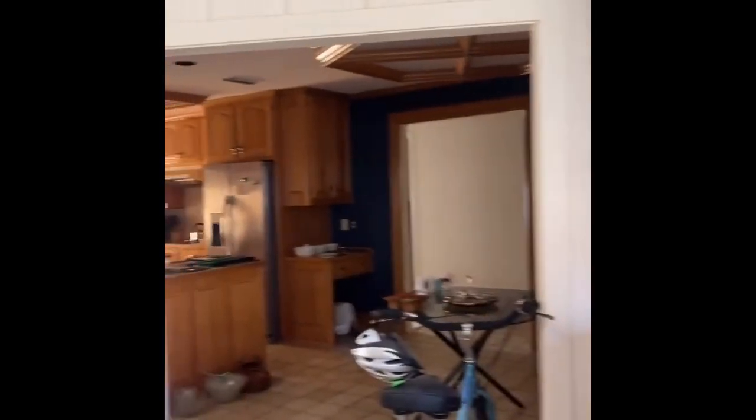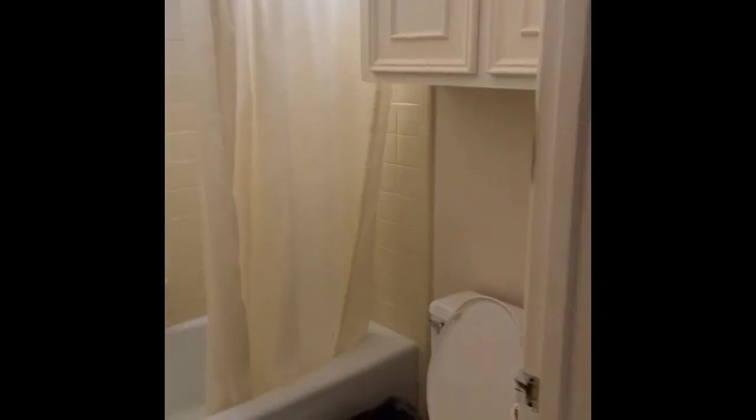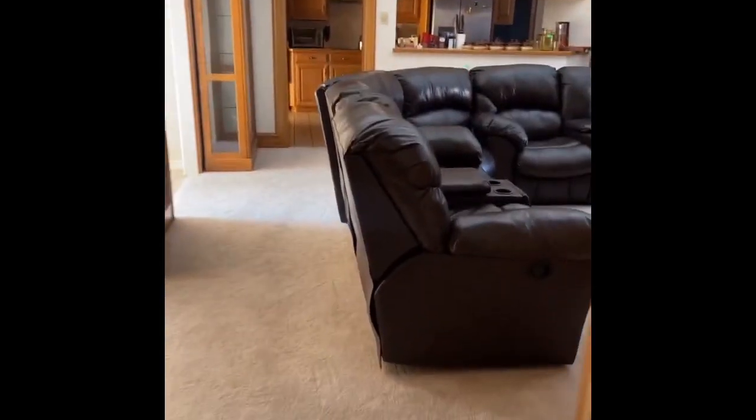Starting the new year off right, came to check out a house in Richardson. Look at this floor plan — you enter here to the master, with a whole bunch of walls and doors separating the master. You walk through a hallway, there's another door leading to the living room, one bedroom Jack and Jill, another bedroom, another door, living room.